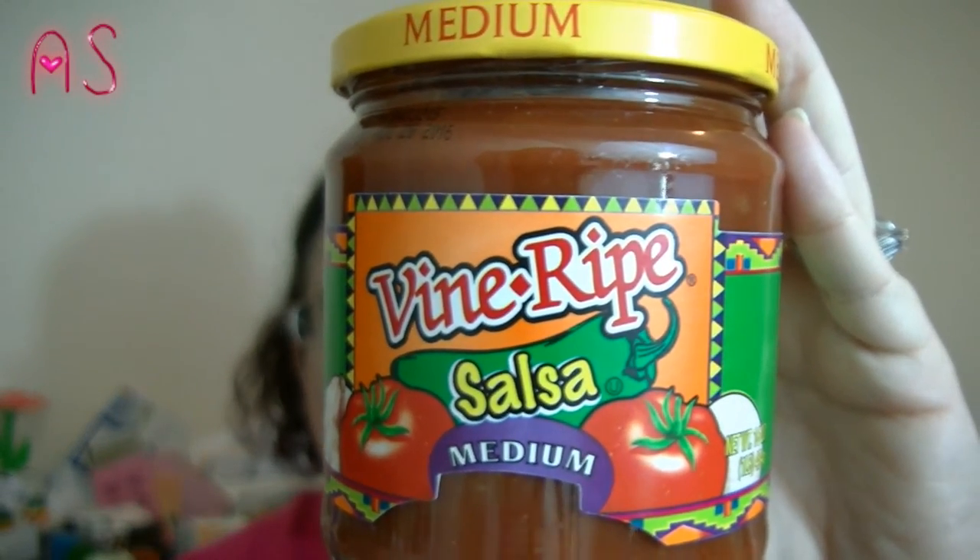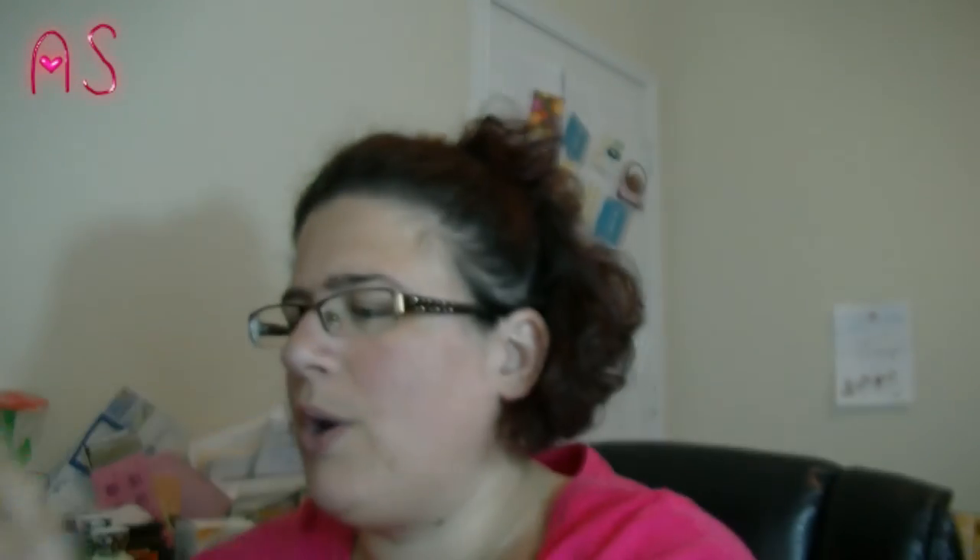You saw this in my empties video. I actually emptied another jar and had to get another one — it's the Vine Ripe Salsa in medium. I put this on my eggs, eggs and potatoes, and my burritos.